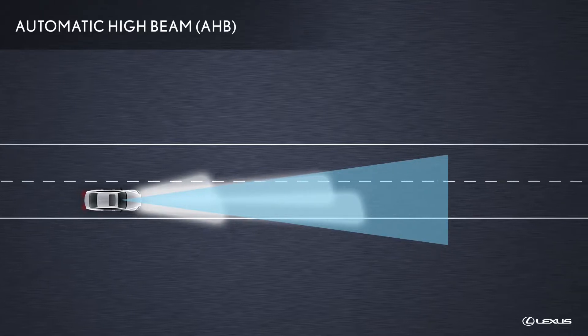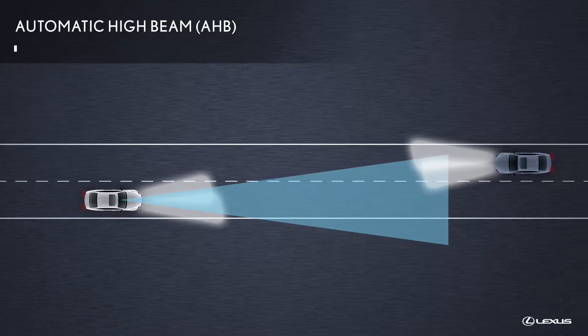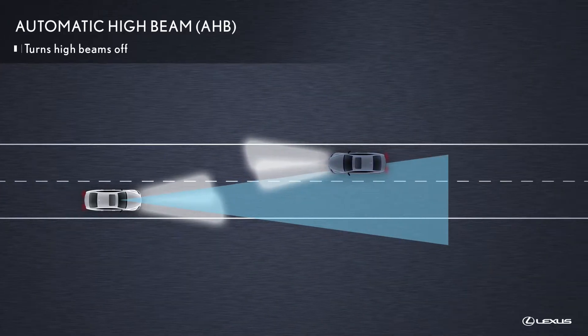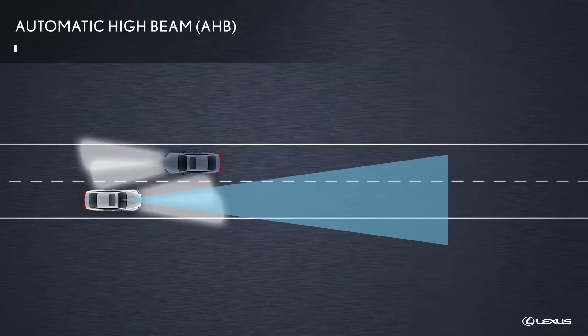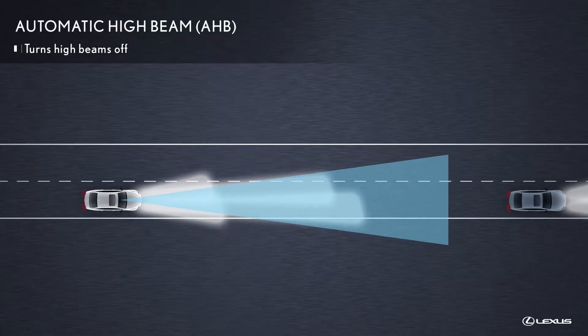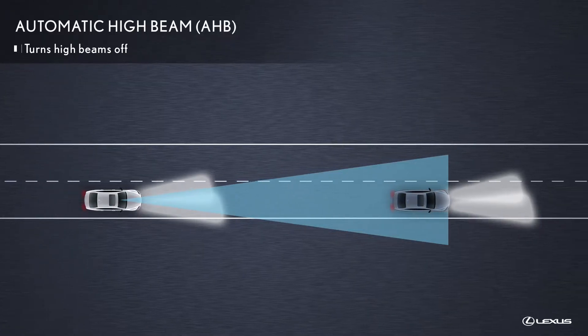If the Lexus is traveling with its high beams on and the system detects another vehicle approaching, the system is designed to automatically turn the high beams off. After the system determines that the vehicle has passed, it can automatically turn the high beams back on. Automatic High Beam can also turn off the high beams when the Lexus encounters a vehicle traveling in the same direction ahead.